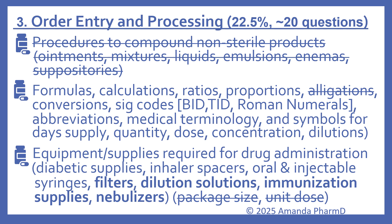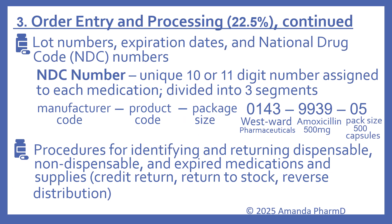Equipment and supplies required for drug administration remain on the outline, including diabetic supplies, inhalers, oral and injectable syringes. Added examples now include filters, dilution solutions, immunization supplies, and nebulizers, while package size and unit dose have been removed. Also continuing on the content outline are lot numbers, expiration dates, and national drug code (NDC) numbers.